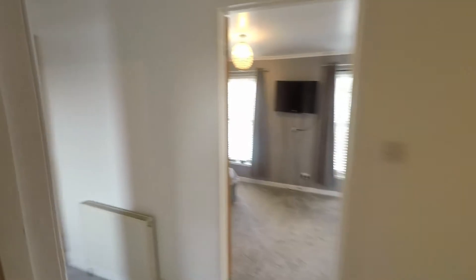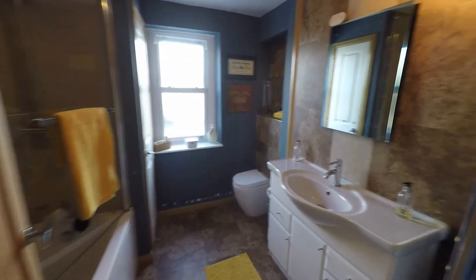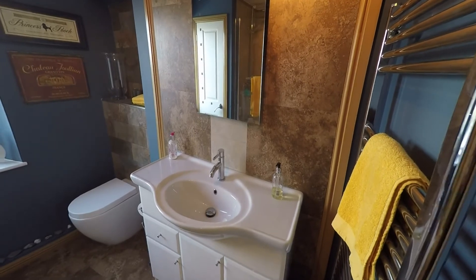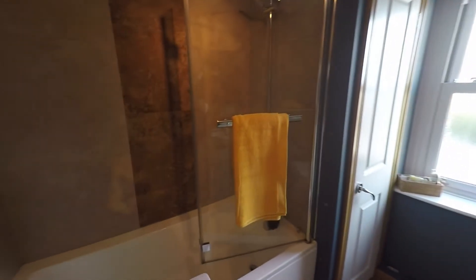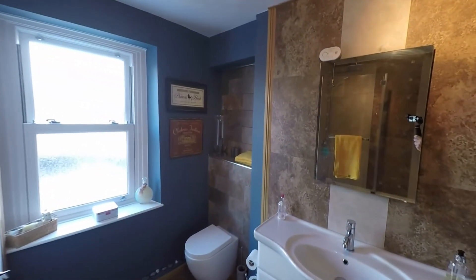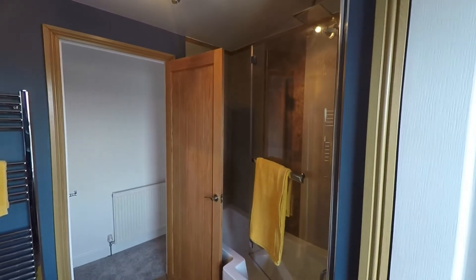Stepping briefly back out onto the landing, immediately in front of us we have an airing cupboard. At the end we have this beautiful fitted modern bathroom — a fantastic three piece white suite. We have this large wash hand basin with storage under, the WC with a hidden cistern, and this P-shaped bath with an electric shower over with a rainfall head plus an additional shower attachment. The modern bathroom also has additional features such as this chrome towel rail. So a real nice modern fitted family bathroom.